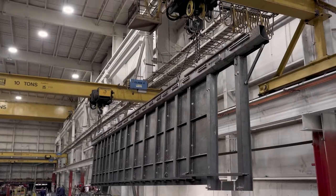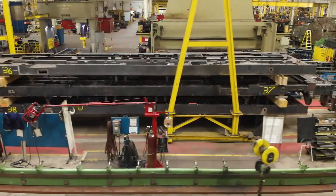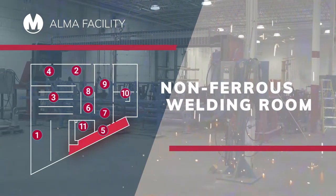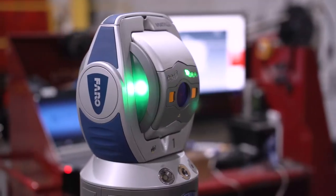And because Merrill was custom-built for custom production, this space is regularly reconfigured for projects up to 53 feet long. For welding with non-ferrous materials, we have the non-ferrous welding room, a closed environment with dedicated tooling that eliminates cross-contamination.